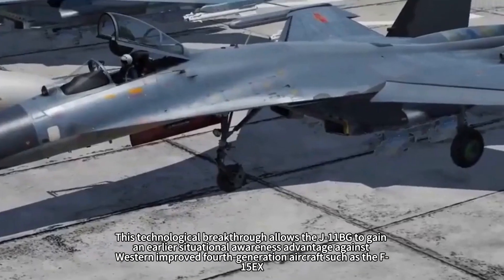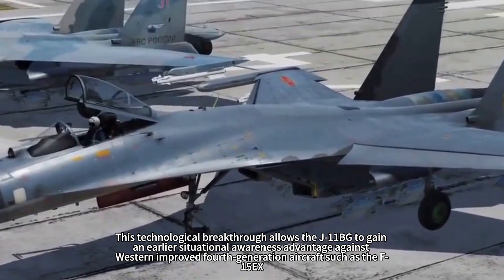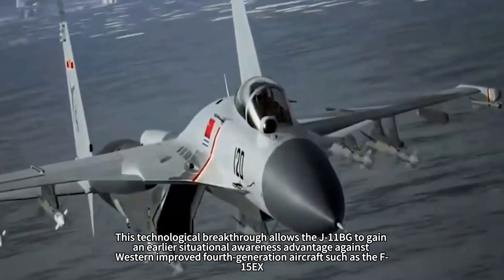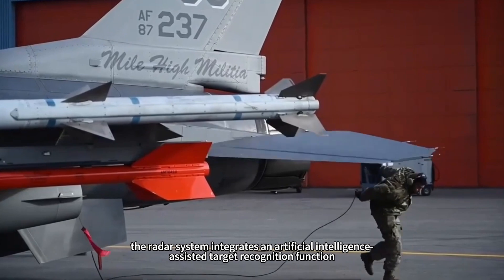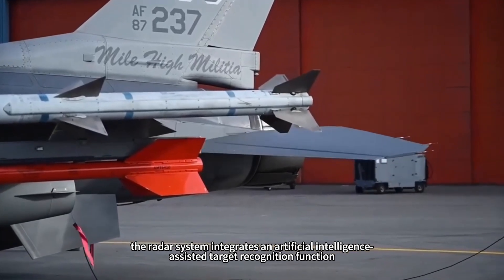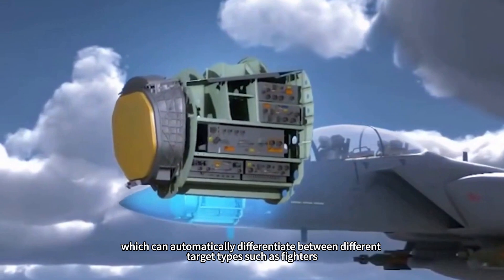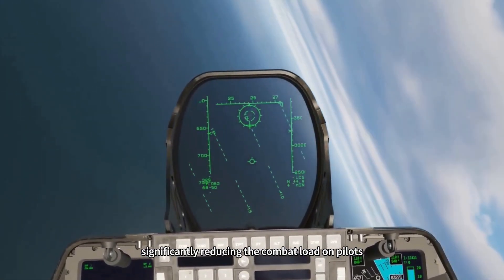This technological breakthrough allows the J-11BG to gain an earlier situational awareness advantage against Western-improved fourth-generation aircraft such as the F-15X. Notably, the radar system integrates an artificial intelligence-assisted target recognition function, which can automatically differentiate between different target types such as fighters, transport planes, and drones, significantly reducing the combat load on pilots.